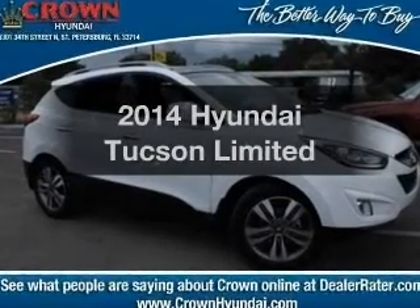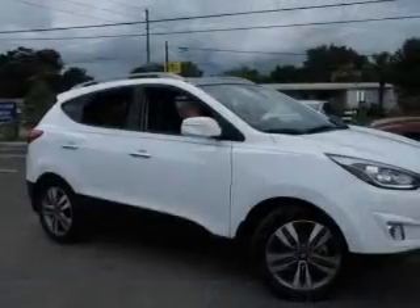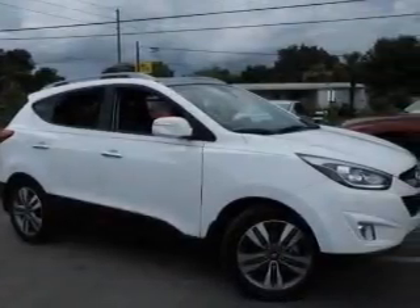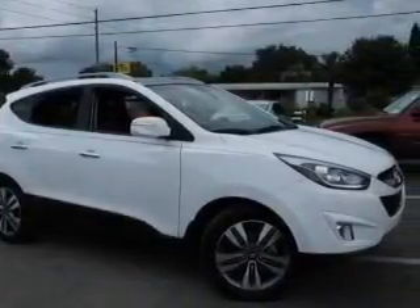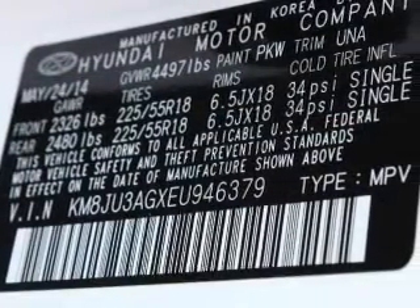Imagine yourself in this 2014 Hyundai Tucson. If you're looking for a first-rate auto, this one could be yours today. With an efficient four-cylinder engine, the powertrain includes front-wheel drive connected to a smooth-shifting six-speed automatic transmission.